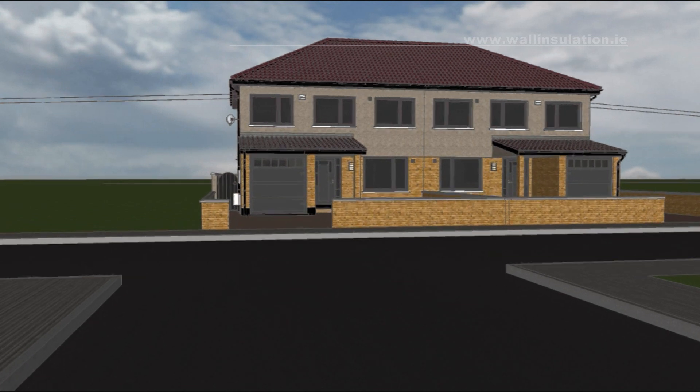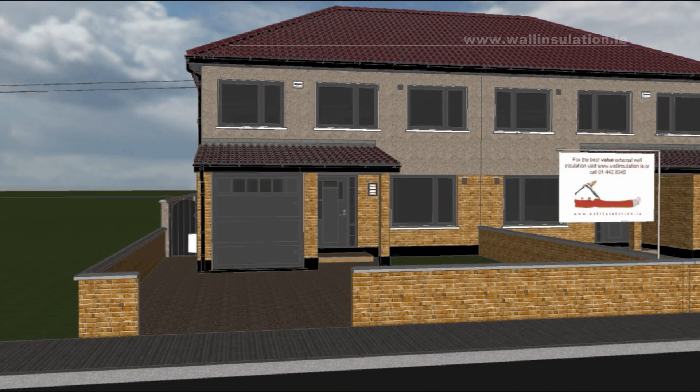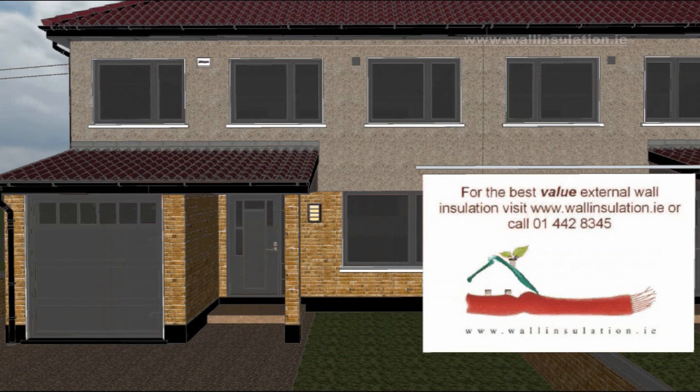Hello. I'd like to talk a little bit about external thermal insulation composite systems, which abbreviate to ETICS. You have probably come across this video in your research on various ways and systems of wall insulation. External wall insulation is by far the most effective way to insulate a house.